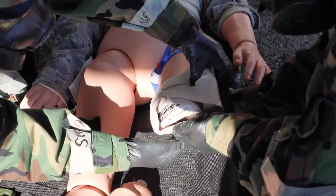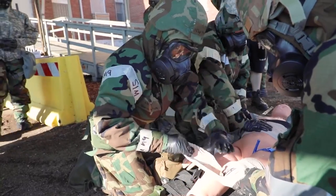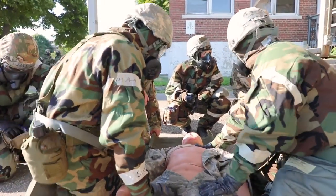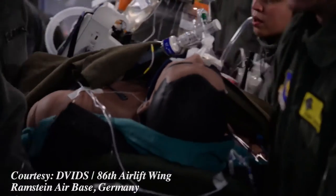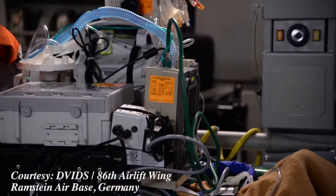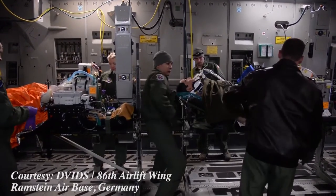Our CCAT team came in, picked up the patients, did their assessment, and then evacuated those patients out to the hospital where providers performed the final definitive care. CCAT is Critical Care Air Transport — basically it's like an ICU in the sky, making sure the patient stays stable from the point of injury to the hospital where there are more resources to help stabilize the patient.